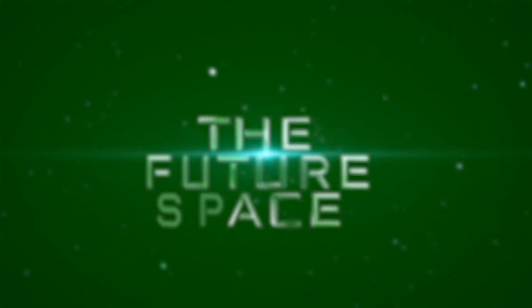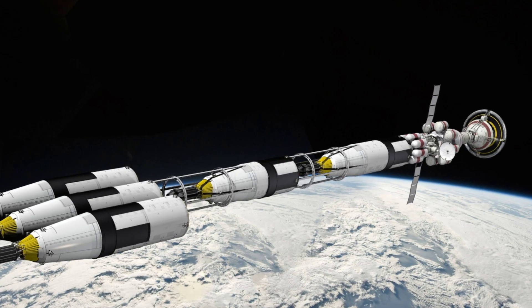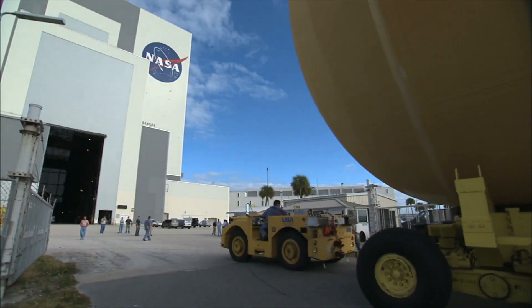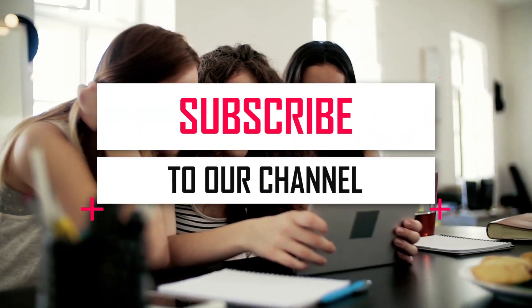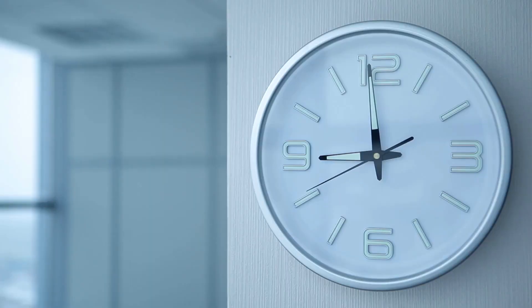Hey folks, welcome back to the Future Space. In this video, we are going to find out about the new rocket engine just revealed by Elon Musk and NASA. But before we begin, make sure you subscribe to our channel and click the bell icon so you don't miss any of our amazing videos. And let's begin.